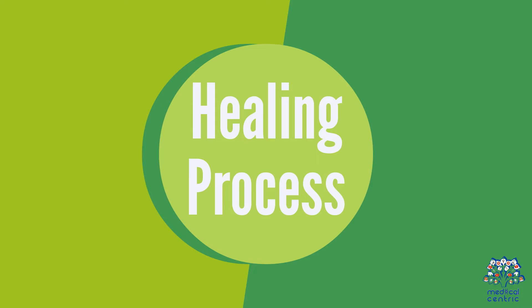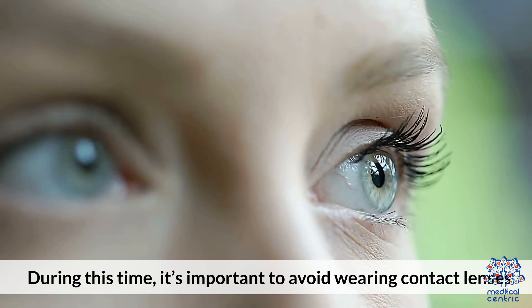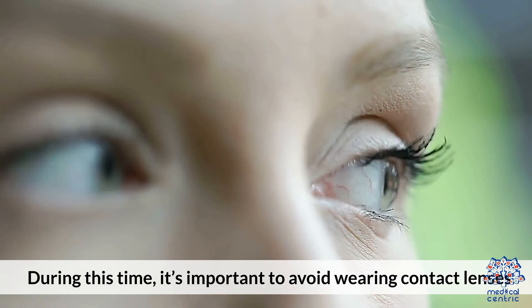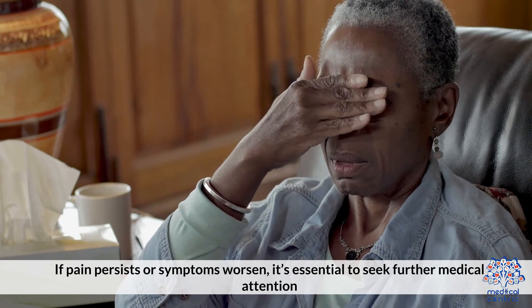Healing process. Most corneal abrasions heal within 24 to 48 hours. During this time, it's important to avoid wearing contact lenses. If pain persists or symptoms worsen, it's essential to seek further medical attention.